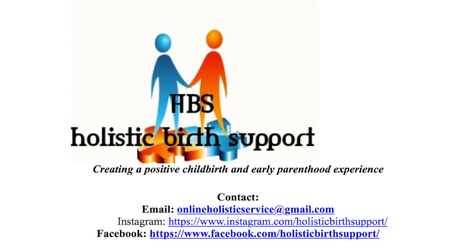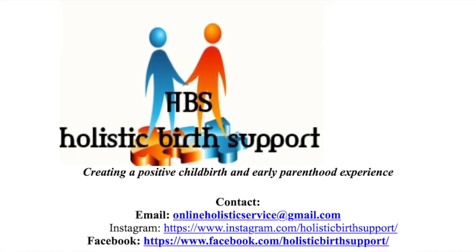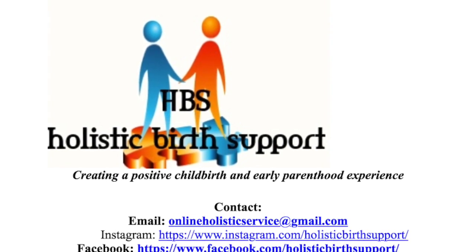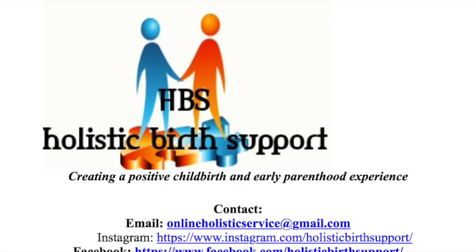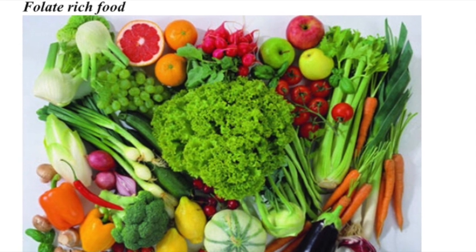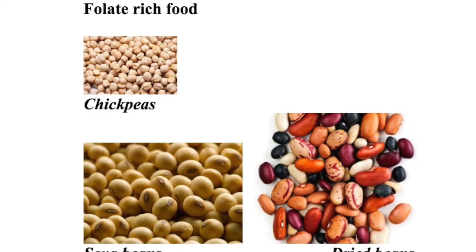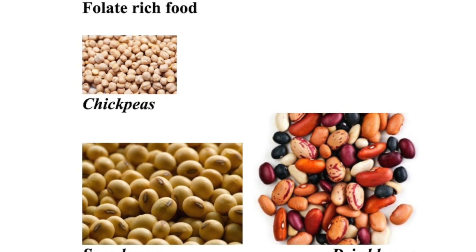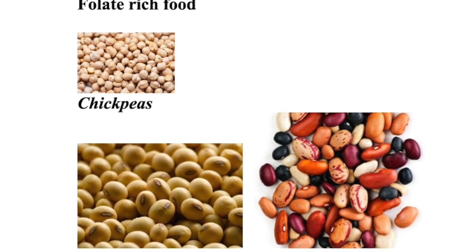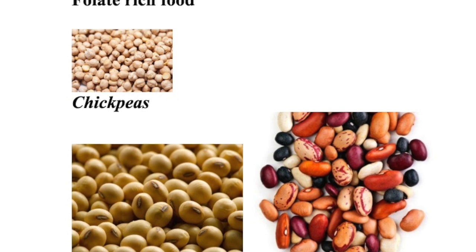Let's look at where we can find folate in food. Folate occurs naturally in many foods, but it is very difficult to get all the folate you need to prevent neural tube defects through your diet alone. The foods that have the most folate include green leafy vegetables such as spinach, broccoli, as well as nuts, chickpeas, orange juice, dried beans and green peas. You will also find that many types of bread, breakfast cereals and other packaged foods contain added folate — these are called folate fortified foods.